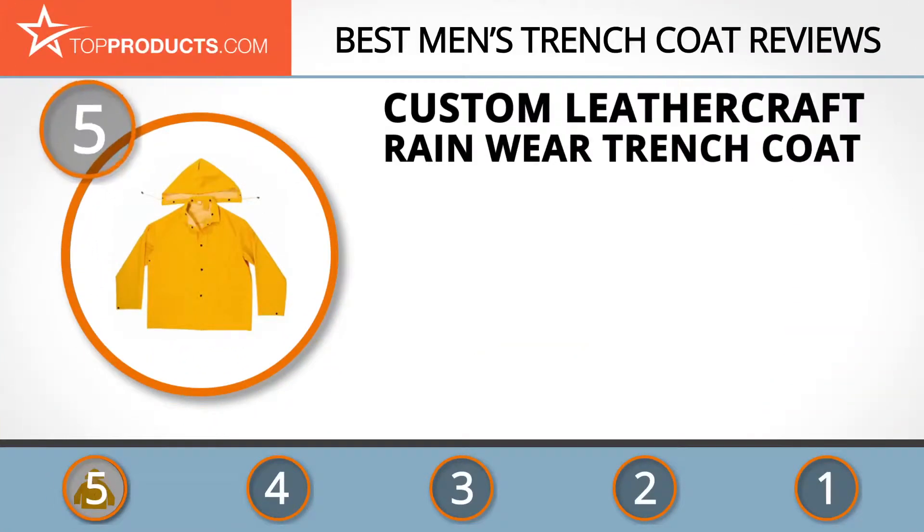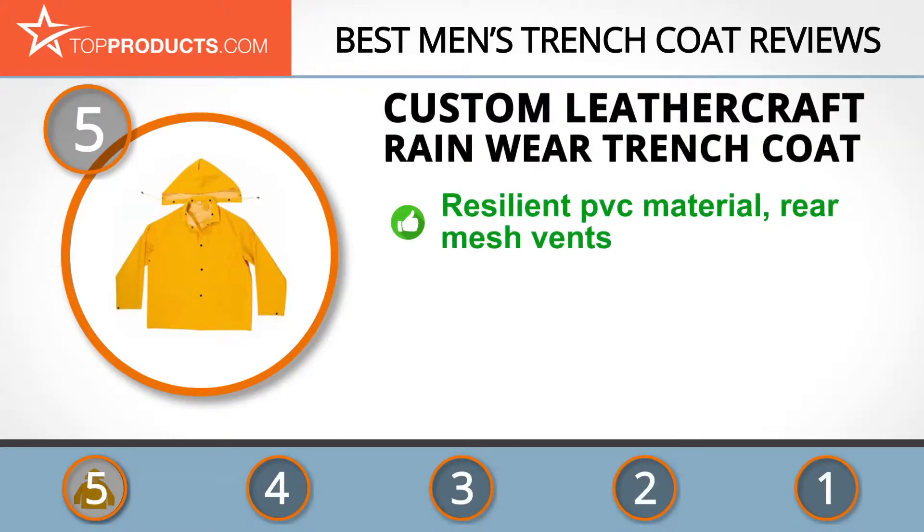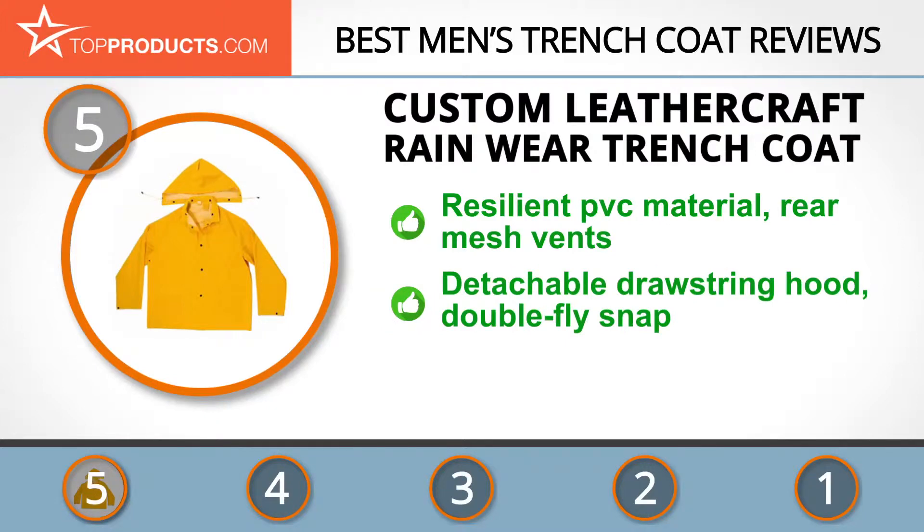At the number five spot is the Custom Leather Craft rainwear trench coat, chosen not only for its features but also because of its budget-friendly price tag. Custom Leather Craft is committed to fusing classic styles with functional features that fit the needs of the working man. This trench coat is made of a heavyweight polyvinyl chloride material, perfectly suited to tough environmental conditions. It also has rear mesh vents for increased aeration.